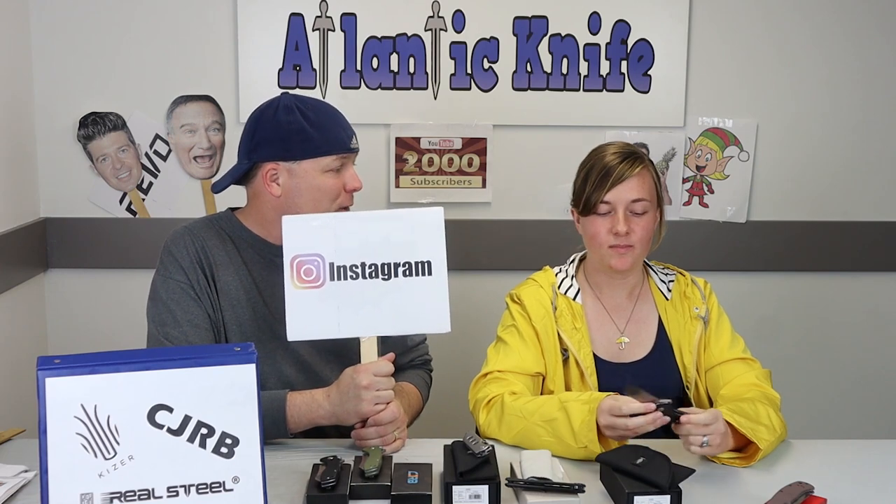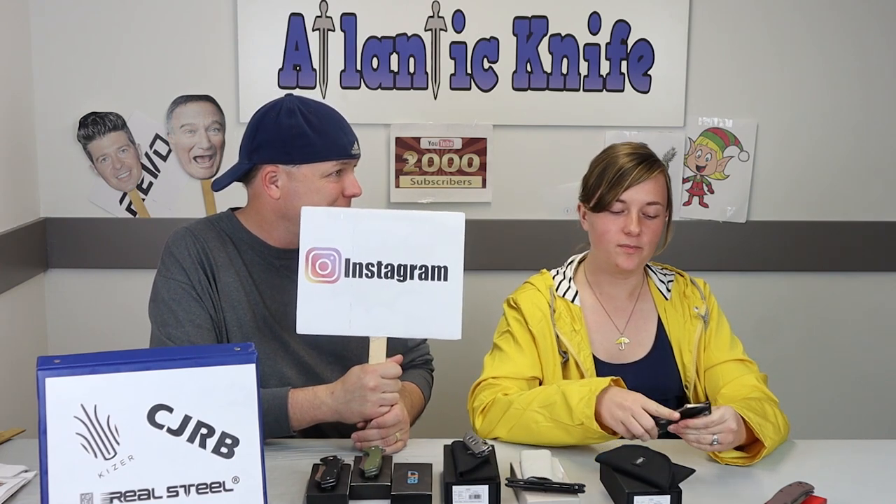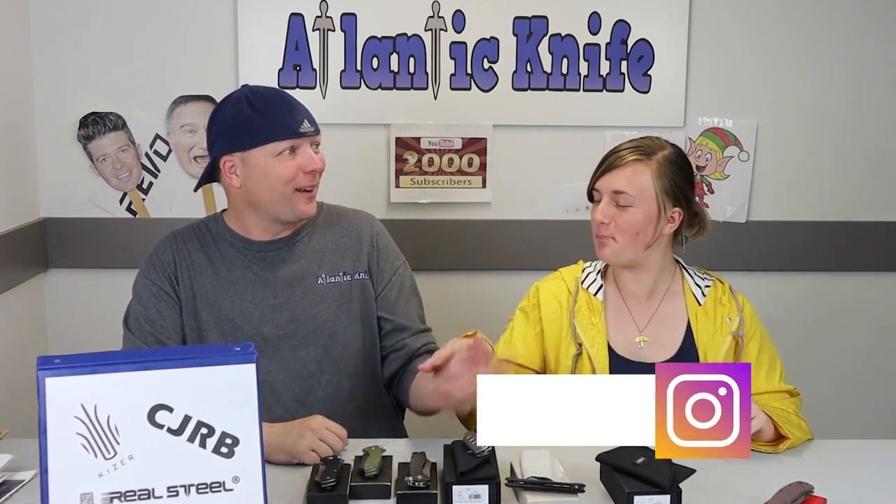The recoil lock — I feel like we're really adding to our knife vernacular: recoil lock, XR lock, axis lock, pivot lock. Kershaw even has an LR lock.